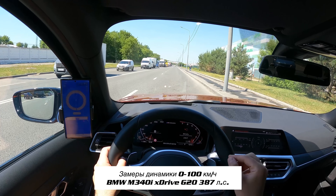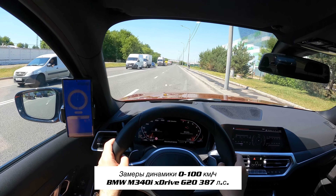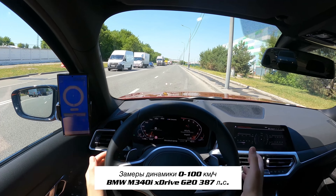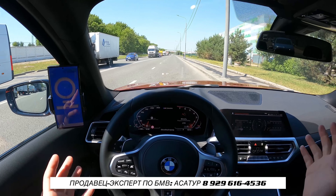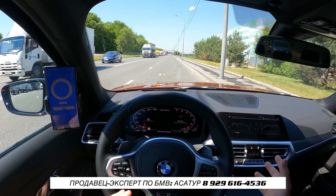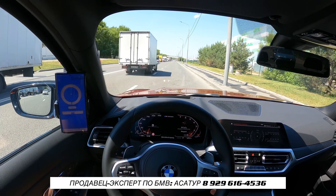Всем привет! Кто помнит — на моём канале рубрика замеров 0–100 началась именно с такого же автомобиля, с М340, стоковой, стандартной. Тогда это для меня было в новинку делать замеры, поэтому первый ролик — он такой, первый блин комом.